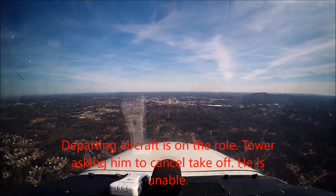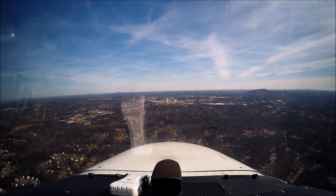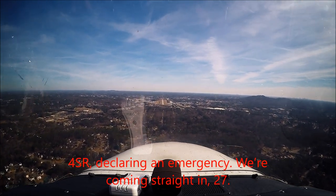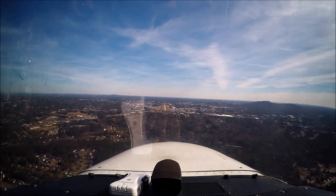Tower, 7C Alpha. Cancel takeoff, 7C Alpha, can you cancel takeoff clearance? 4C Romeo, declare an emergency. We're coming straight in, runway 27. 7C Alpha, if you can't make right or left turn, stop immediately. I've got an emergency aircraft coming in.